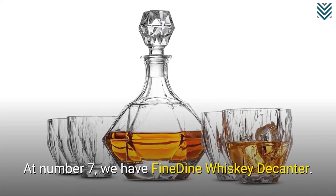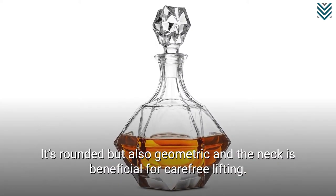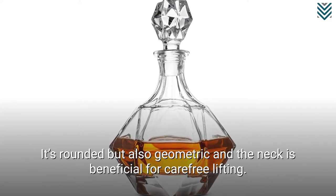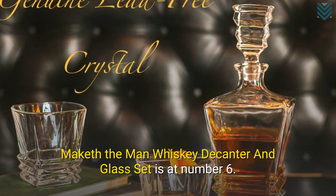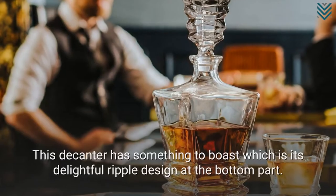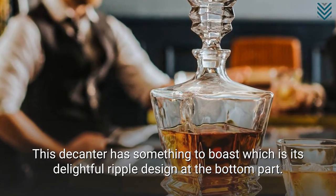At number 7, we have Fine Dine Whisky Decanter. It's rounded but also geometric, and the neck is beneficial for carefree lifting. Make It The Man Whisky Decanter and Glass Set is at number 6. This decanter has something to boast, which is its delightful ripple design at the bottom part.